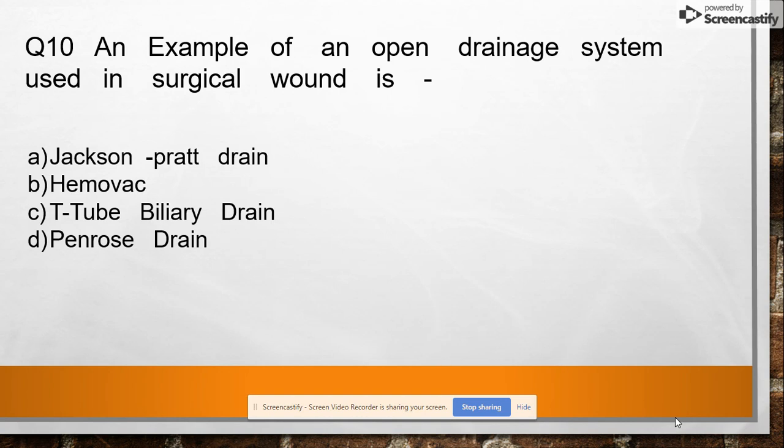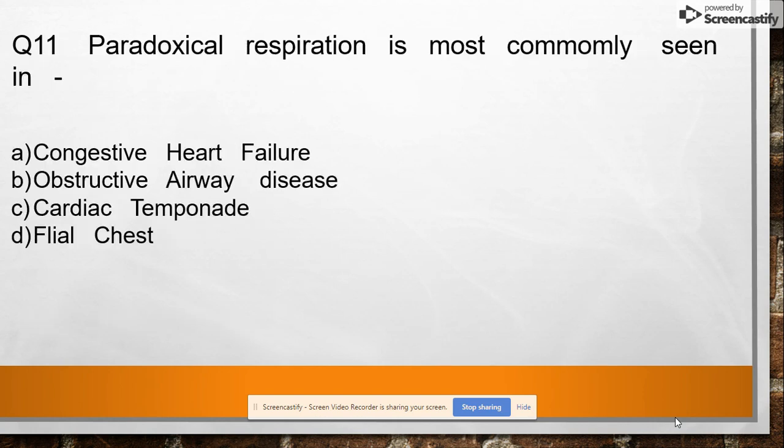Question 10: An example of an open drainage system used in surgical wounds is Jackson-Pratt drain, Hemovac, T-tube biliary drain, or Penrose drain. Answer: Penrose drain.